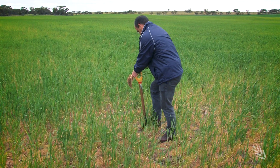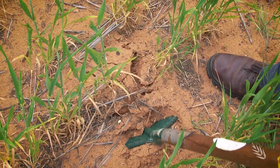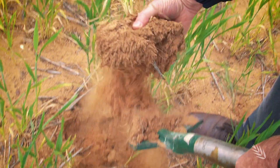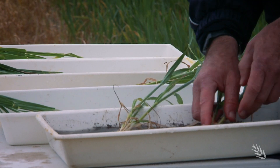Getting into the paddock can't be stressed enough. If growers see patchy areas in their paddocks — in their cereal crops particularly — walk out with a trowel, a bucket and some water. Take some plants from a healthy looking area, take some plants from a bad looking area, wash them out and look at the roots.